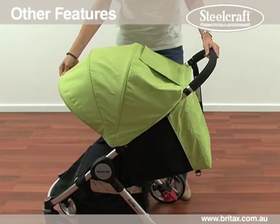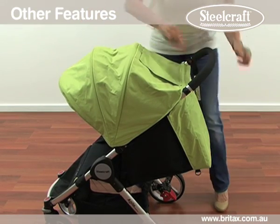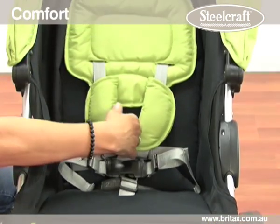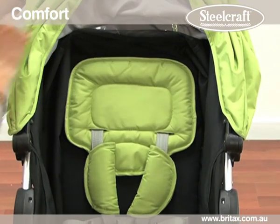Other features include a large extendable sun canopy, a peekaboo window with magnet fixtures and a removable flap for air circulation. A soft padded knit woven seat, shoulder pads and head support provide comfort for newborn and older toddler.